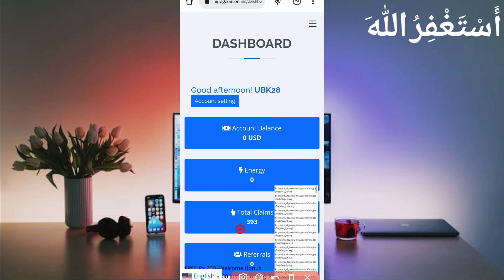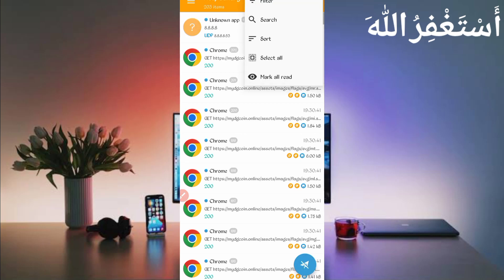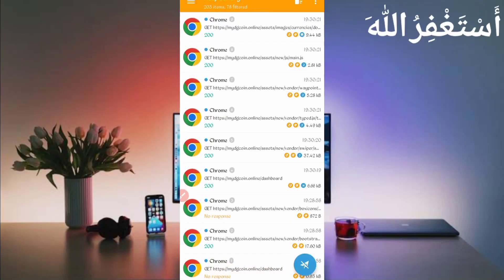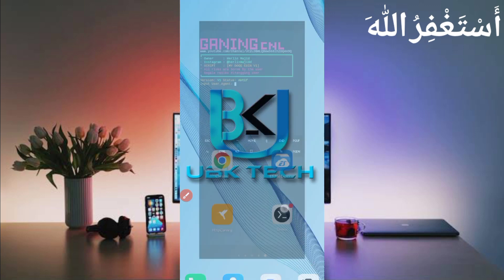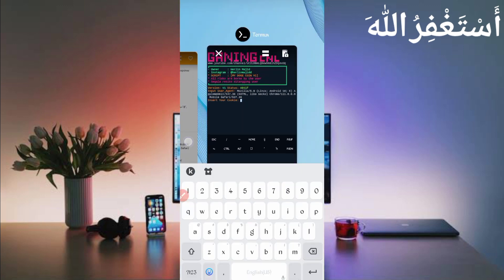Here you can see the reload is completed and all cookies are captured successfully. Now stop HTTP Canary, open Canary, click on the three dots, click on Filter, then filter by server host. Find 'mydogecoin.online', check it, then go back and find the dashboard file. Open 'mydogecoin.online/dashboard', then slide right — here you can see the user agent. Long press on the user agent to copy it, then go back to Termux and paste the user agent, then press Enter.